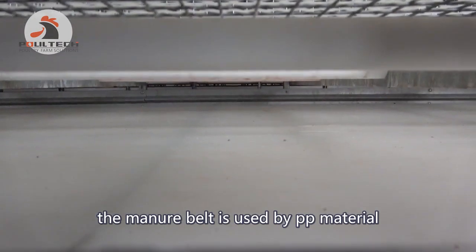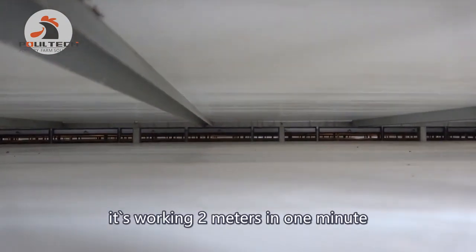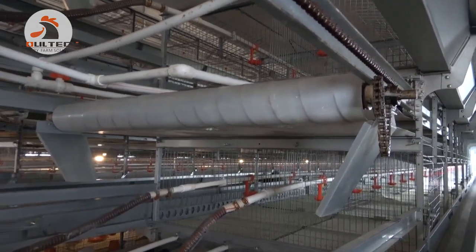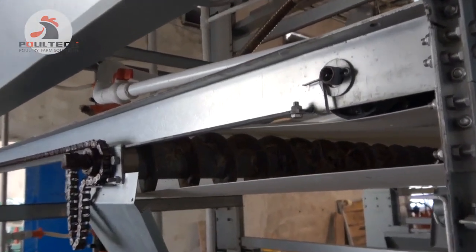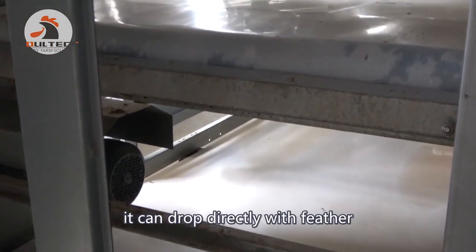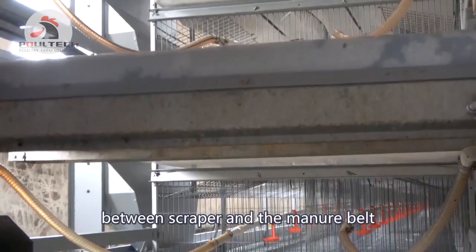The manure belt is made of PP material with good roughness and anti-corrosion properties. The thickness is 1.1 mm and it moves at 2 meters per minute. When the manure moves along, feathers on the two sides also drop onto the manure belt. This is part of our automatic manure removal system. The manure and feathers transport to the end, and the remainder is cleaned by a scraper, which reduces friction between the scraper and the manure belt.